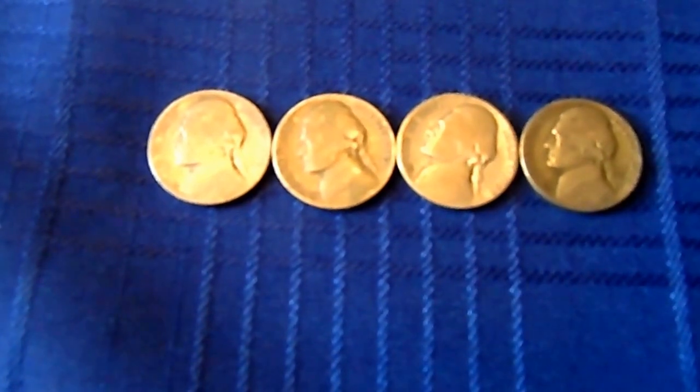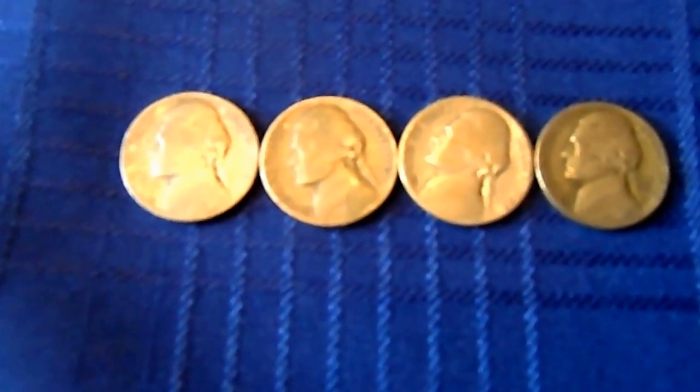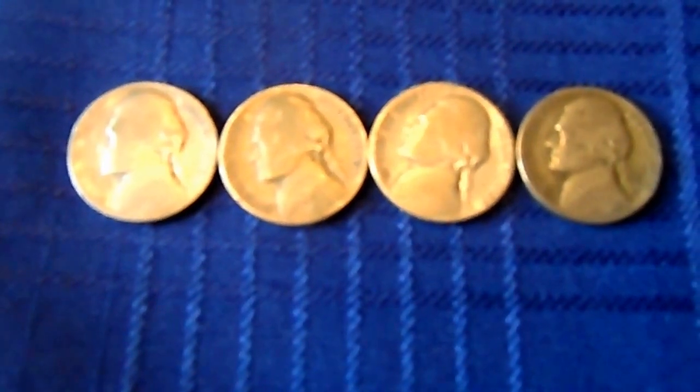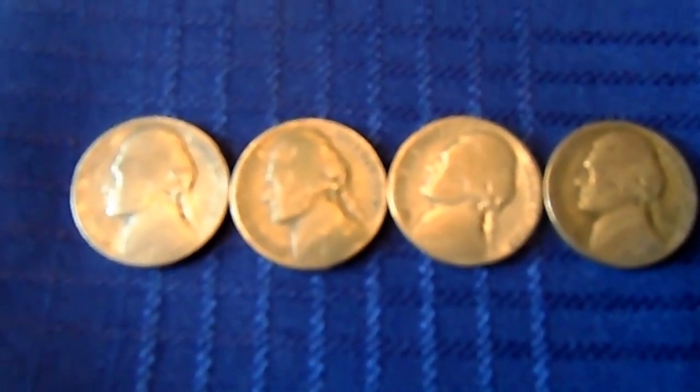War nickels. I actually get war nickels — I have a seller on eBay who throws these in if you buy a certain amount of silver; he throws these in as a bonus. So here they are.